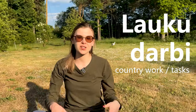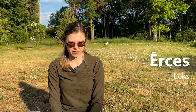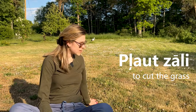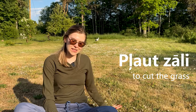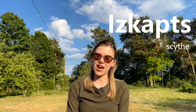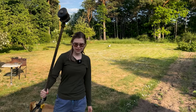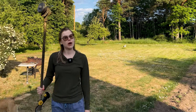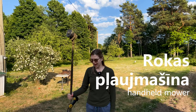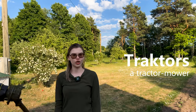In Lauki there are also many laucudārbi — country work to be done. To avoid ērces, ticks, which I have the biggest fear of, we need to plaut zāli — cut the grass. In the good old days it was done with an īskaps, a scythe, but my babuška is modern and has motorized devices such as this plaujmašīna, rokas plaujmašīna — hand-held grass-cutting machine — and also a traktors, a tractor.